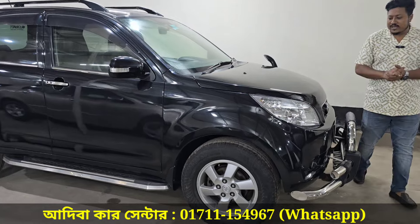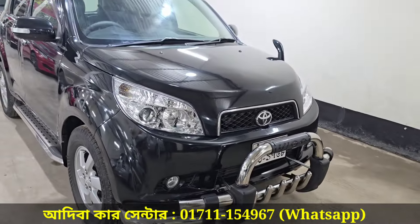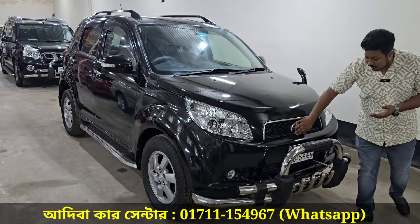The LED projection headlight is available and is in fresh condition. The fog lamp is available. The grill monogram is original.